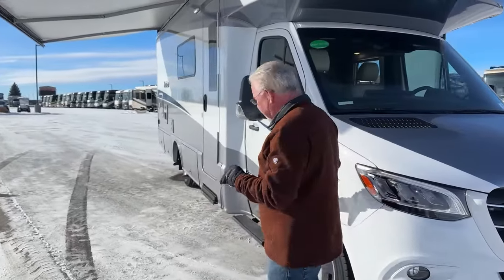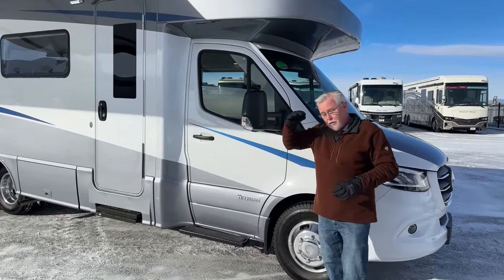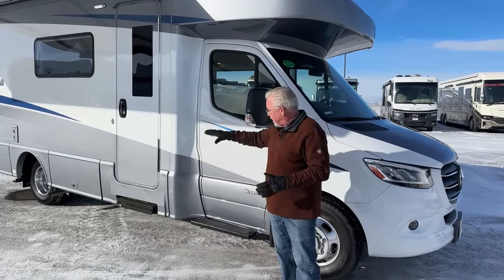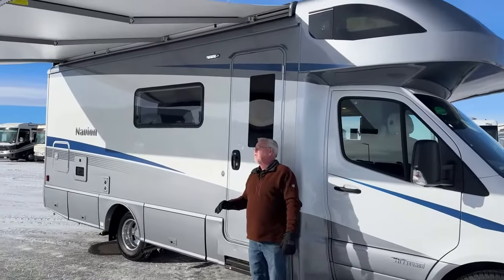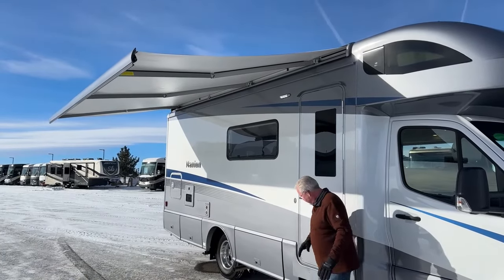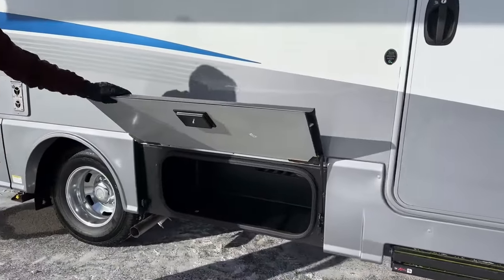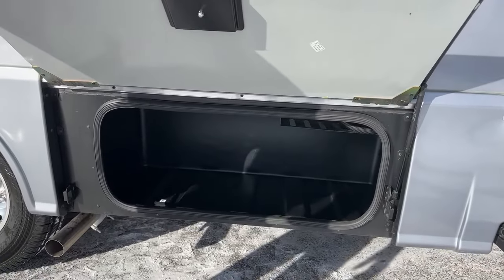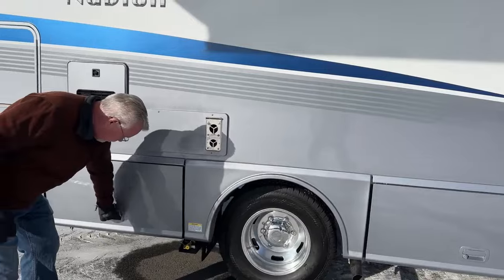One of the things about the 24D I want to point out: this has the most storage capacity — something like 193 gallons, which is how they measure the cubic feet of storage. It has a 16-foot Carefree awning that is motion-censored, so if the wind picks up it will close on its own. This is probably the largest outside storage compartment, with a nicely-finished rotocast lining that you can actually wash out.